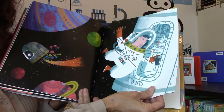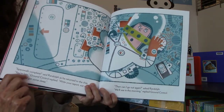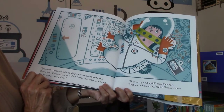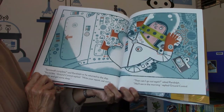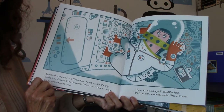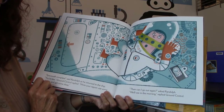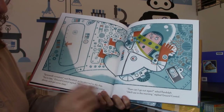It's still wordless — we're still writing it ourselves. And now the words come up again. It says, "Spacewalk complete," said Randolph as he returned to the ship. "You're late," Ground Control replied. "Write your report, eat some dinner, and get some sleep." "Then can I go out again?" asked Randolph. "We'll see in the morning," replied Ground Control.